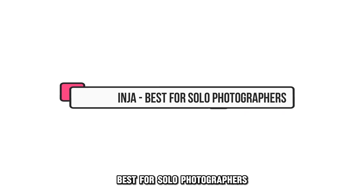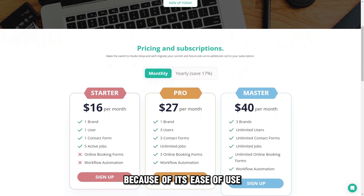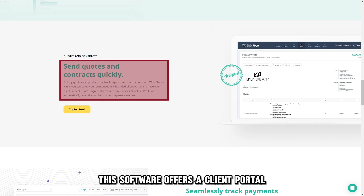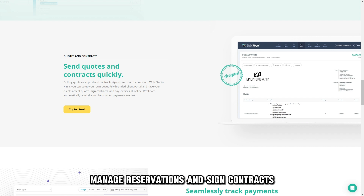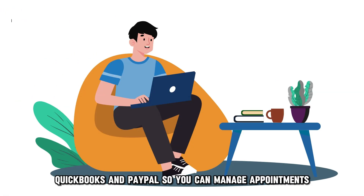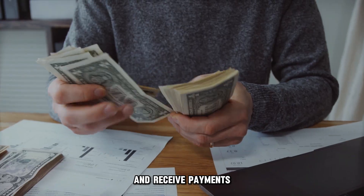Studio Ninja, best for solo photographers. Studio Ninja is a favorite among photographers because of its ease of use and configurable process management. This software offers a client portal where you can customize your prices, manage reservations, and sign contracts. It also integrates with Google Calendar, QuickBooks, and PayPal, so you can manage appointments, create and send invoices, and receive payments.